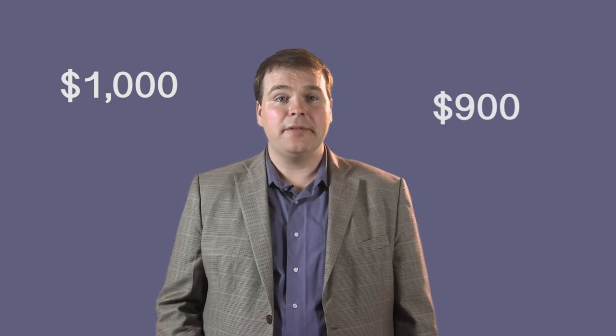If you're buying these smartphones off-contract, expect to pay $1,000 Canadian for the Galaxy S7 Edge. The plain Galaxy S7 is $900. They're available now. For ITBusiness.ca, I'm Brian Jackson. Thanks for watching All Hands on Tech.